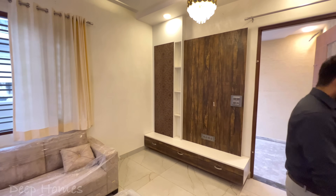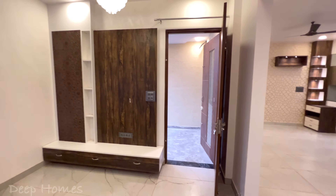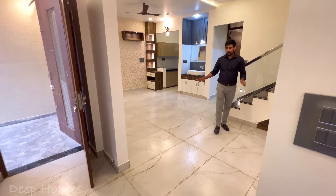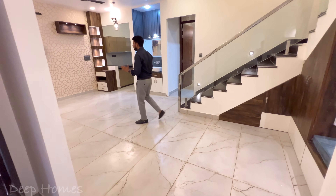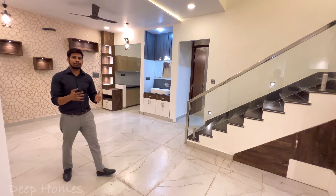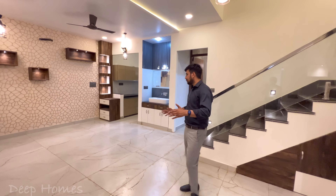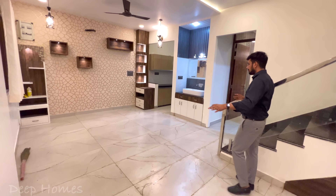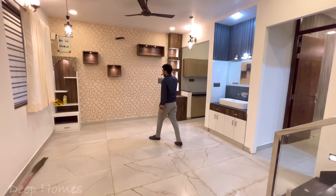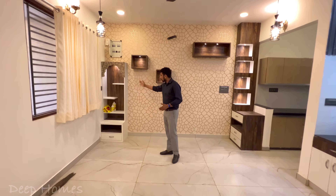Moving from inside, this side is your dining area, and this part is quite unique. We have shown a lot of houses on this channel, but this unique house is one of them. The size is quite large — the wall is made as a designer wall with a very attractive look.